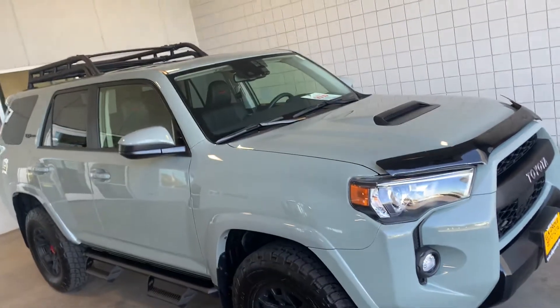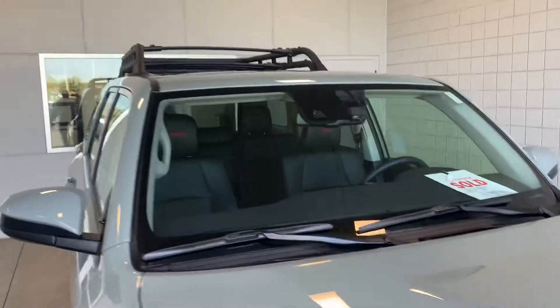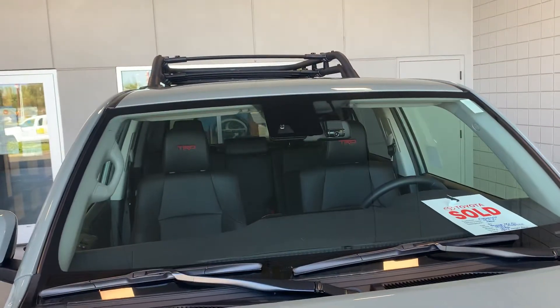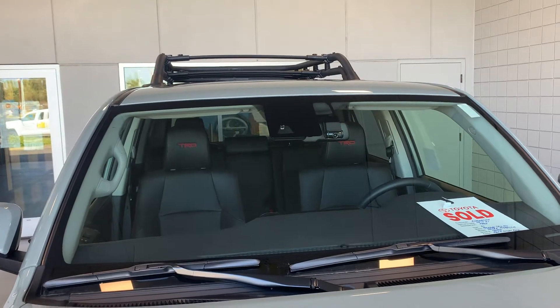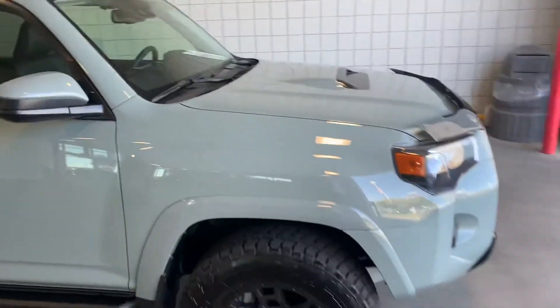I thought I've seen it all when it comes to Toyota, but check this out. This is a factory dash cam, so you can videotape those adventures or cover your liabilities when you're out there driving.